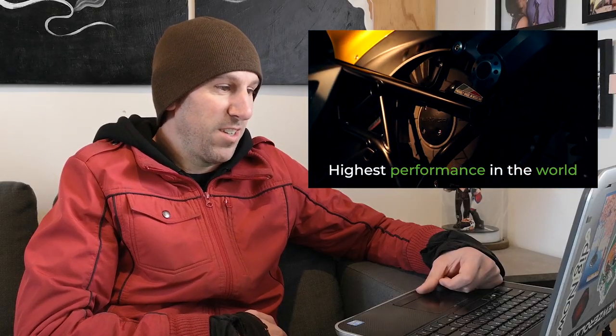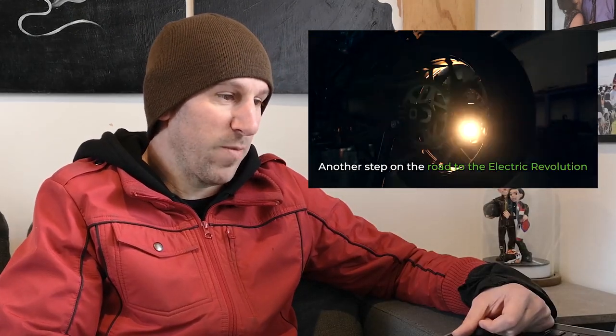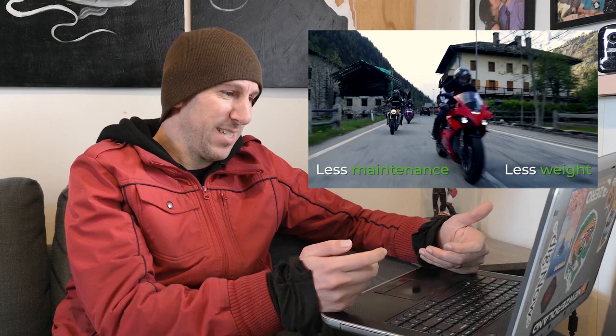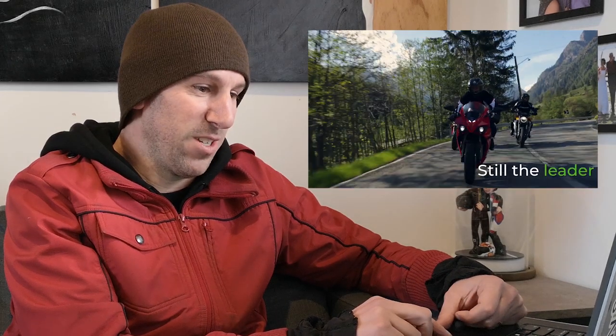Highest performance in the world. Another step on the road to the electric revolution. Yes — more power, more range, less maintenance, less weight. Widening the gap, ahead of every other electric motorcycle. Still the leader.